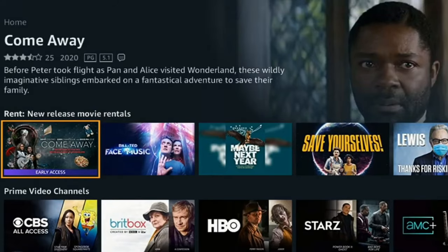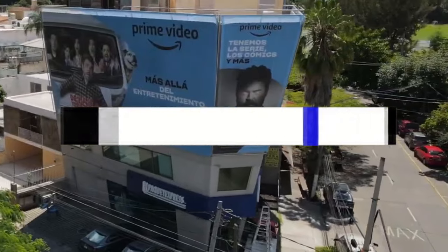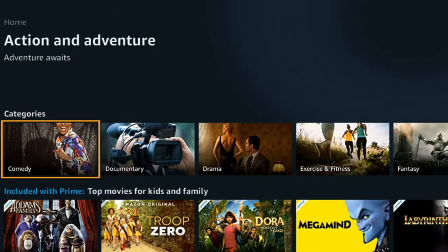As promised, here's the bonus tip: in the description I'll leave a promotion for Prime Video, Amazon Music Unlimited, and Kindle Unlimited for a free trial period. Head over there and enjoy.